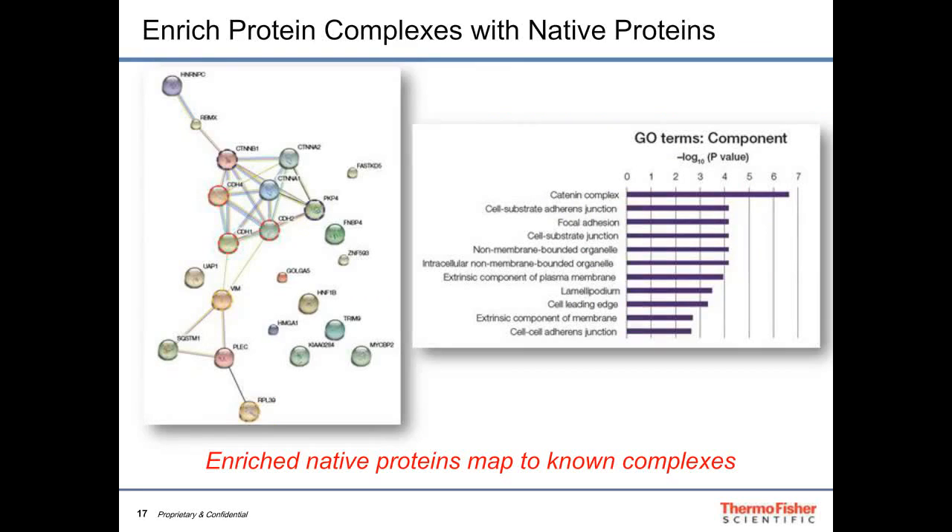We can also plug the data into tools like DAVID or EASE to calculate gene ontology enrichment. We find enrichment of catenin, beta-catenin, and cadherin complexes, and diagrammatically you can see how well the enrichment maps to known complexes, confirming the valuable information coming out of the mass spectrometer.